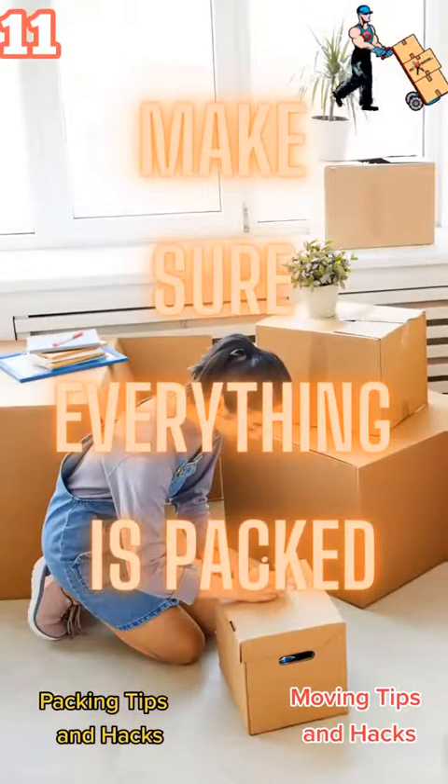Number 11: make sure everything is packed by moving day before your movers get there. It's going to cost you a lot more time and money if you're still packing while your move is going on.